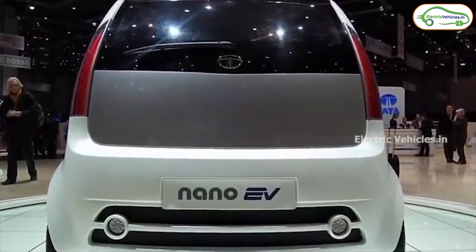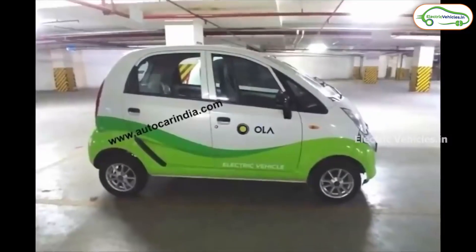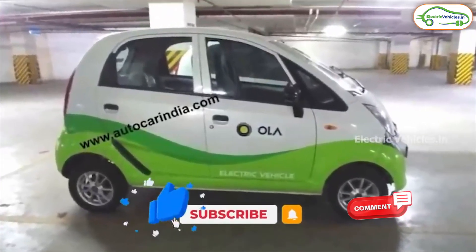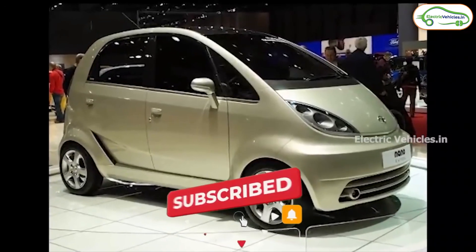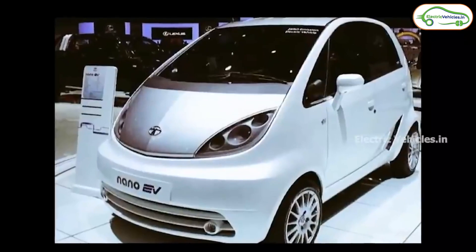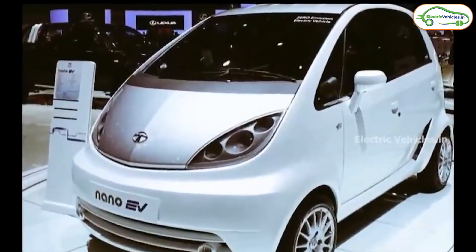If any of our viewers are from Bangalore and have seen these Scenic Pod Sit and Go Tata Nano EVs, please let us know in the comment section. It is evident that Tata is pushing aggressively for the 10 EV car portfolio they're planning in the next five years, and the Tata Nano EV could very well be the next EV we see.